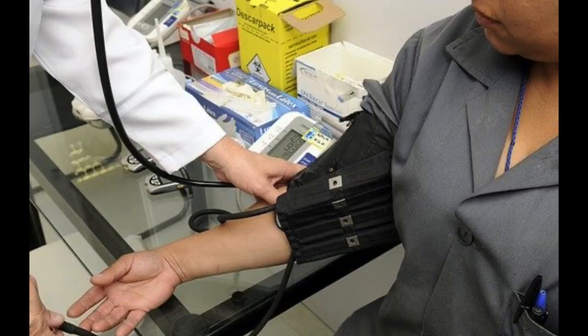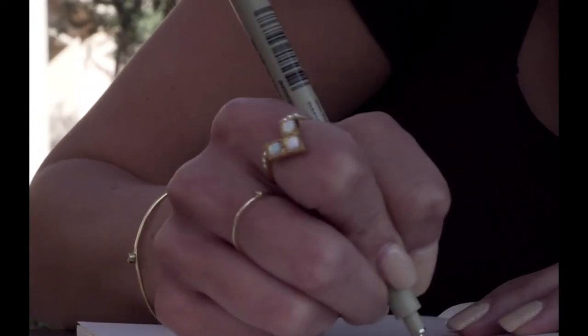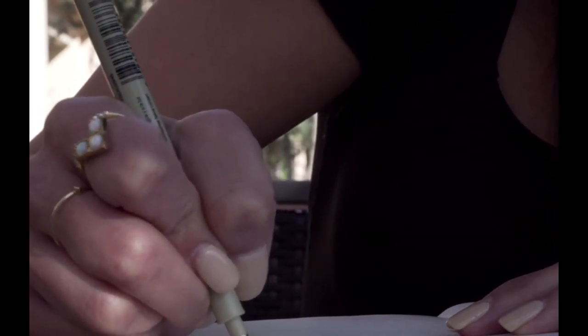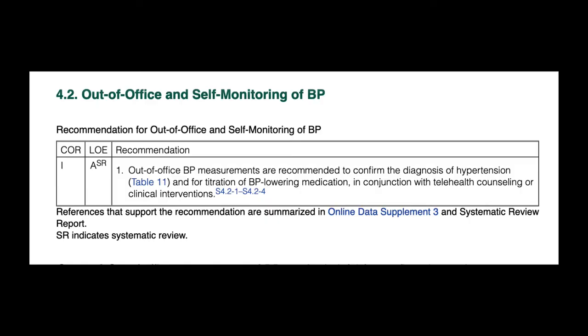When your blood pressure is constantly high, we say it's uncontrolled. It is crucial to know if your blood pressure is uncontrolled so you can get control of it. How will you know if your blood pressure is uncontrolled if you don't have a record to share with your doctor? That record is the log I'm talking about — a record of your blood pressures. It is how you track your blood pressures in order to let your doctor know what's going on outside of the office.